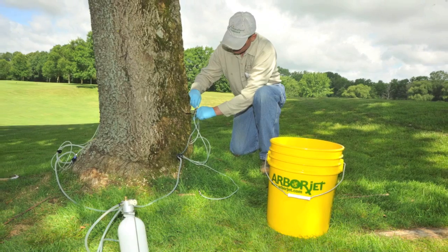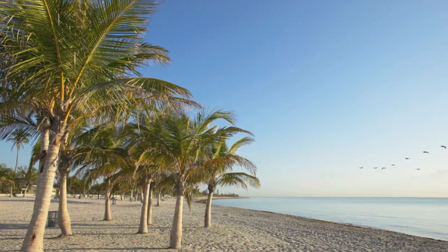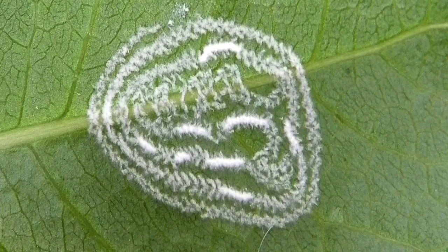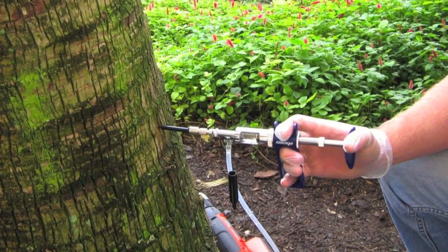We use ArborJet formulations because they are backed by research and developed to work quickly in controlling insects and diseases with long-term results. When it comes to controlling rugose spiraling whitefly, Aminijet is proven to be the most effective formula when used with the ArborJet system.